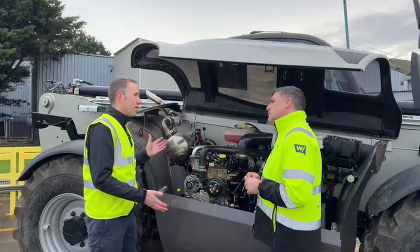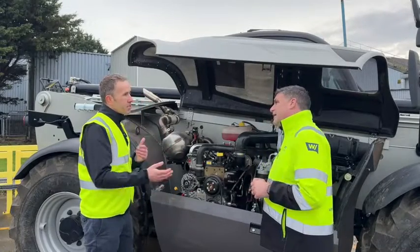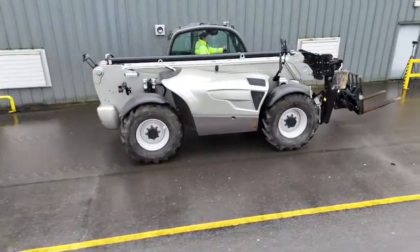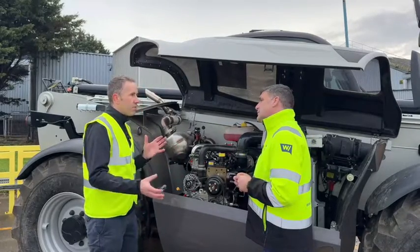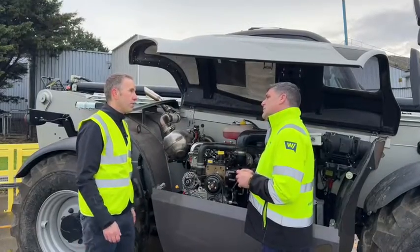It started off as a 75 kilowatt telehandler and it's still a 75 kilowatt telehandler, but now it's a mixture of diesel and electric power to give the same performance, plus some special features. You're going to talk to some of our engineering team about what those special features are and how this machine can be used differently with this whole integrated powertrain system we've installed.